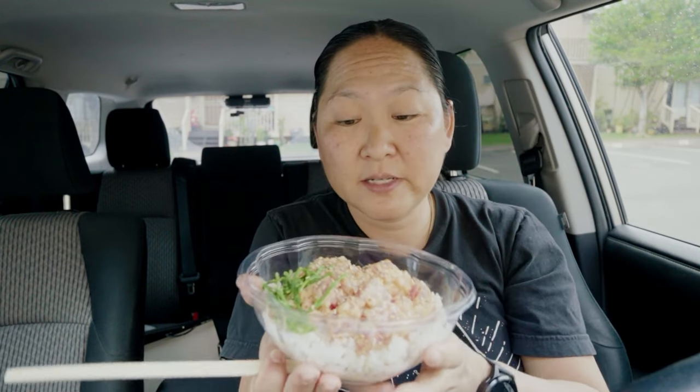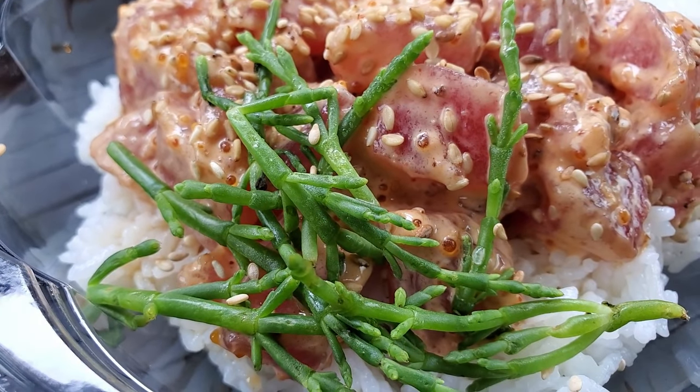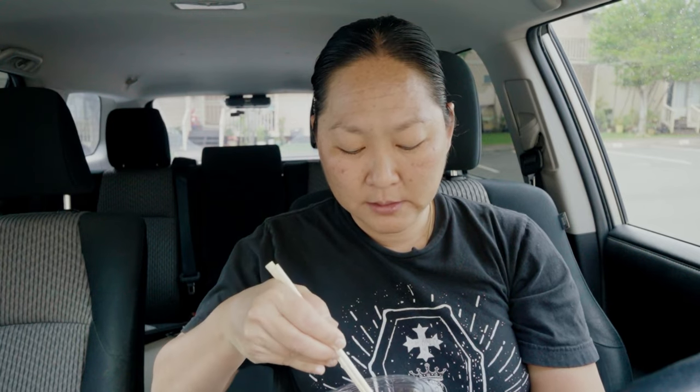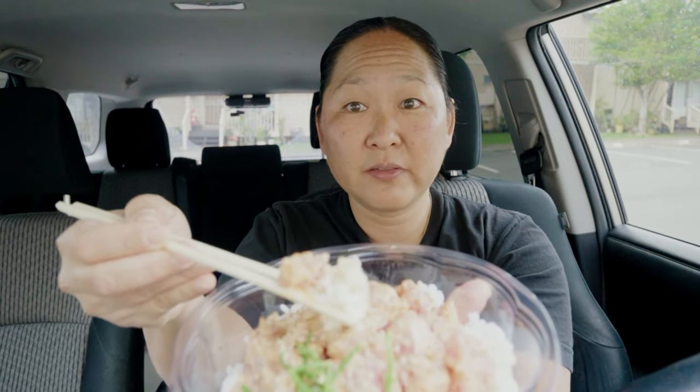You get free complimentary toppings. I got some sea asparagus — you can also get limu, onions, cucumbers, or green onions. I wanted to keep it simple. I have it on a bed of sushi rice; you can get regular white rice. On top there's some tobiko on the poke.